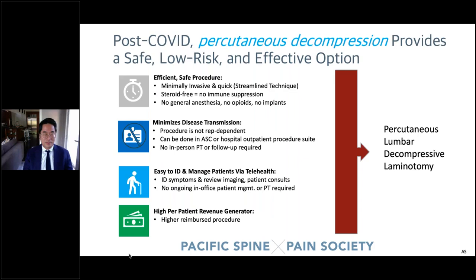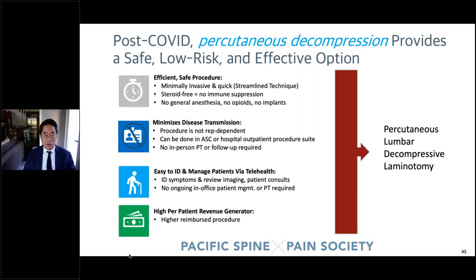With COVID affecting practice, one key advantage of this percutaneous decompressive procedure is you can get rid of the steroid. Some people used it historically, but you don't have to. The future may be to give patients a procedure that tapers off or eliminates the need for repeated epidural steroids — and that may last for a prolonged or greatly extended period of time.